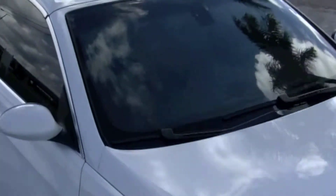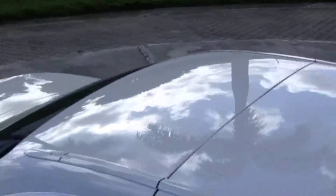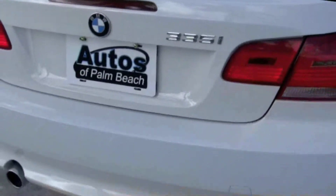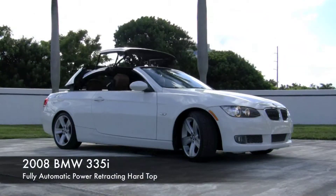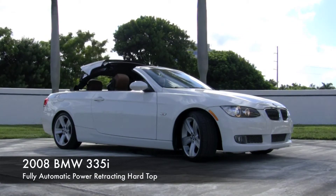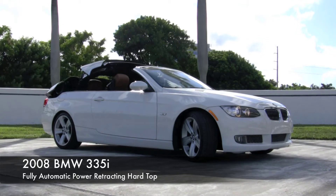They say that beauty is in the eye of the beholder. Prepare to behold your beautiful Alpine White 2008 BMW 335i convertible with navigation, sport package, paddle shifters, comfort access system, and heated seats.